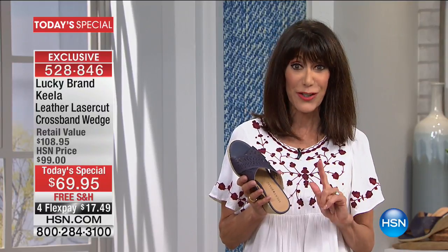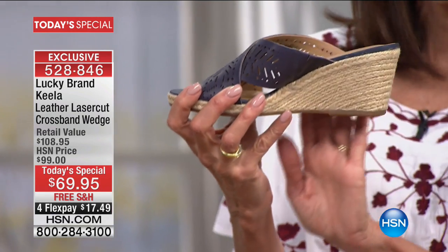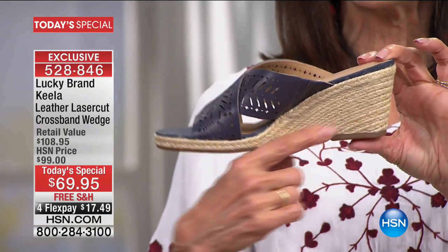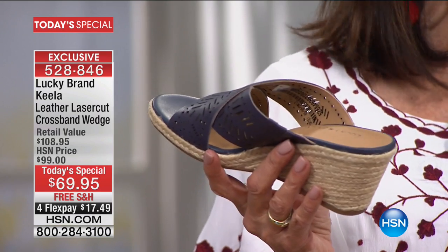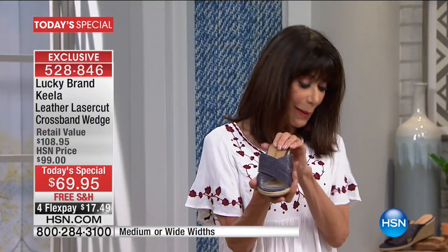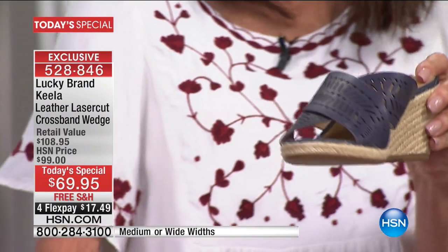It is totally exclusive — a shoe you cannot get anywhere but here at HSN. It is the perfect height with this beautiful jute wedge at two and three-quarter inches, but you have a half-inch platform, so you're really only walking on about two and a half inches. We have sizes from five and a half all the way to 12, medium and wide. I'm holding it in incredible Moroccan blue, which is your navy choice, with that beautiful jute detail.